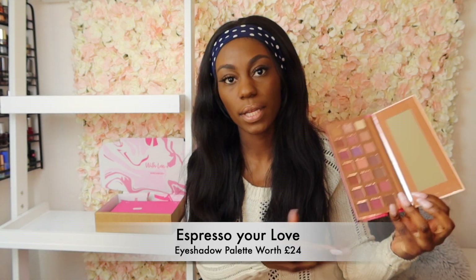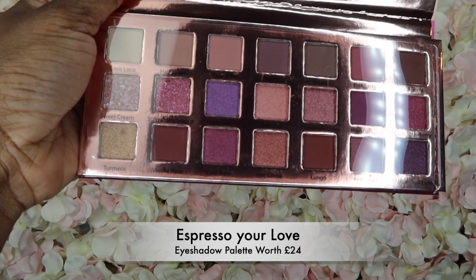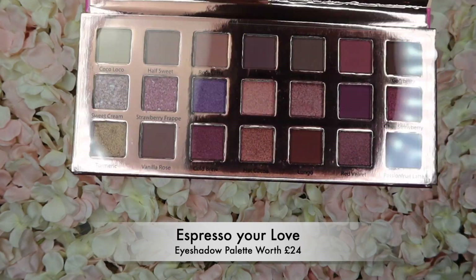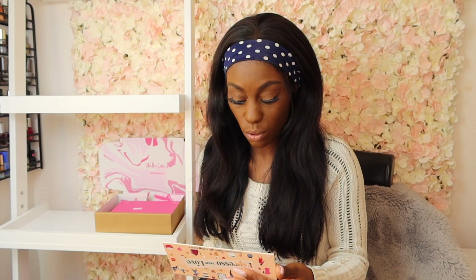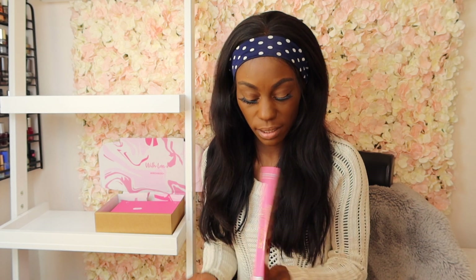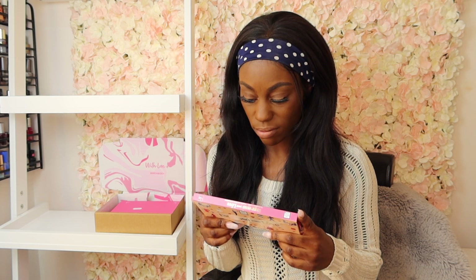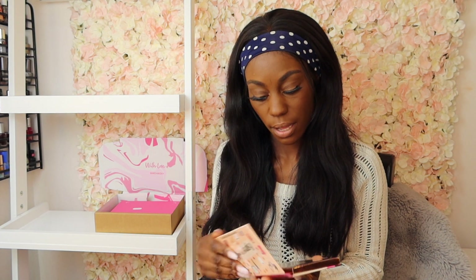The shades look absolutely gorgeous — I'm loving them. I'm going to do a little close-up so you guys can see. It's very small and mini, actually quite cute. I love the idea of this — you could give this away as a gift as it's quite a tiny palette. I kind of thought it would be a bigger eyeshadow palette. It has 21 colors in here, so I'll let you guys know how I get along with it.